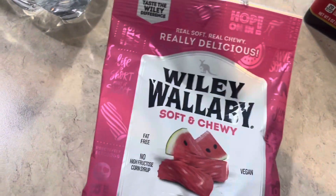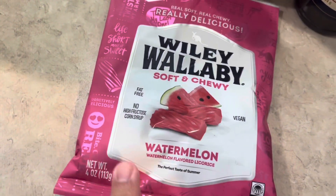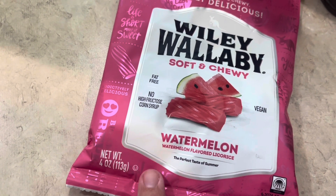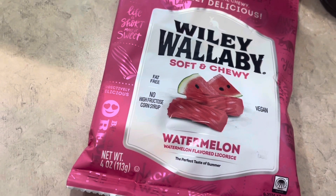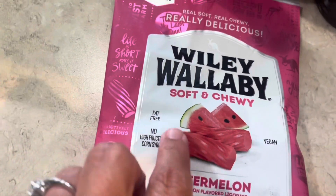I saw these and I just couldn't resist because the watermelon are my most favorite. They had the watermelon and the green apple. Our store has not had the lemon yet — at least the one that I was in hasn't had the lemon yet — so I'm curious to see if I get those in.